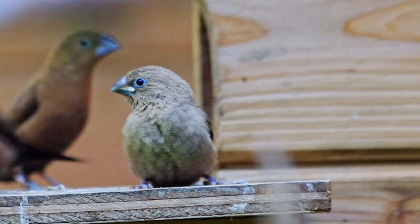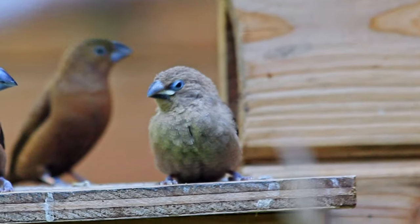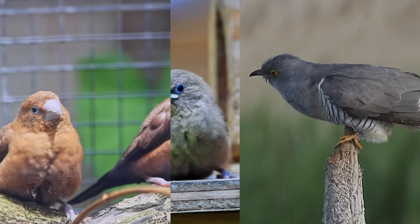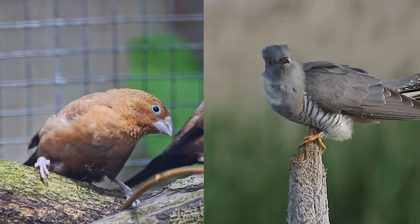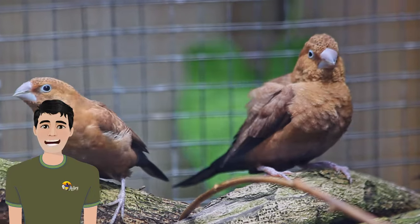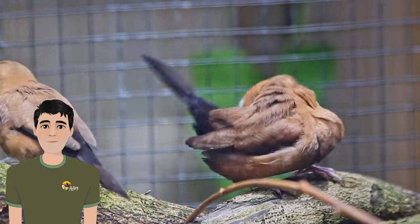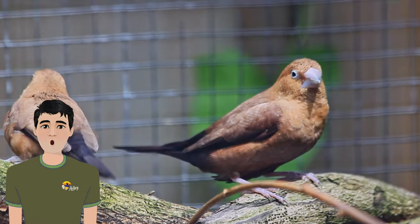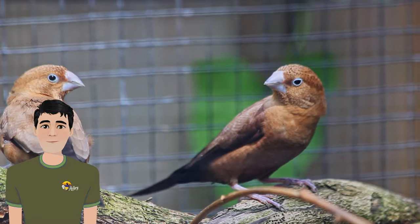And the remarkable thing is that it was two nests at the same time. I would almost compare silverbills with cuckoos, who are known to not raise chicks themselves but only use other birds. Eventually, the silverbills laid eggs in six different nests, including those of the society finches and mannikins, without taking on any parental responsibilities themselves.